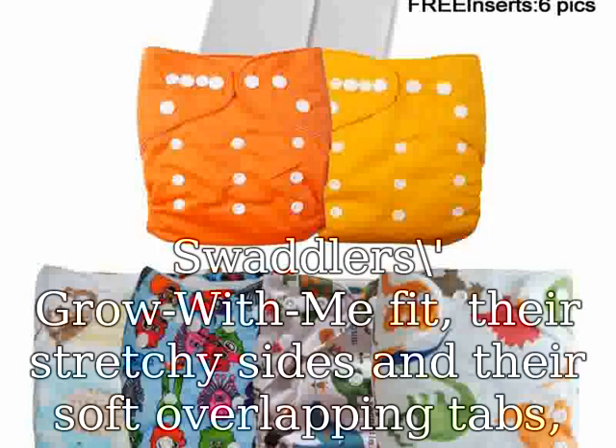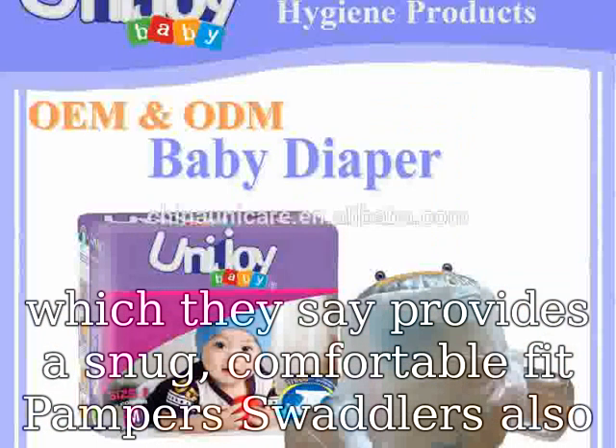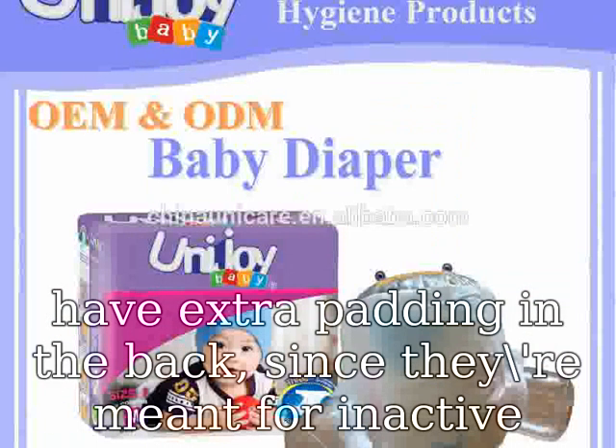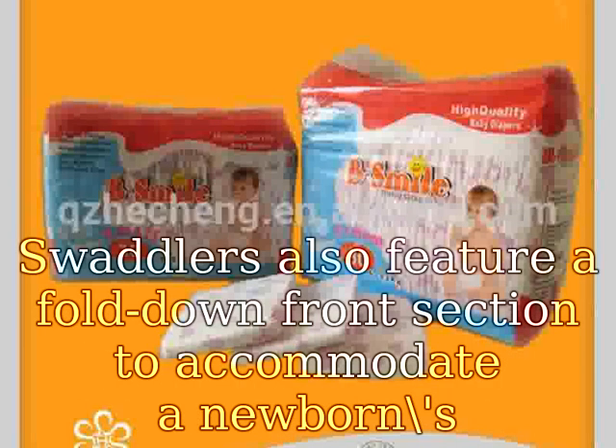Parents like Pampers Swaddlers for their grow-with-me fit, stretchy sides, and soft overlapping tabs, which provide a snug comfortable fit. Swaddlers also have extra padding in the back, since they're meant for inactive babies who spend more time on their backs. Swaddlers also feature a fold-down front section to accommodate a newborn's sensitive navel area.